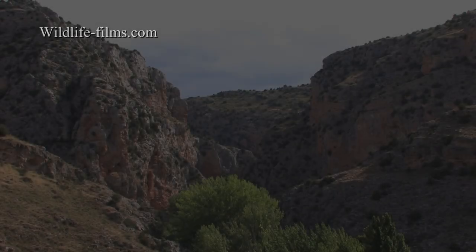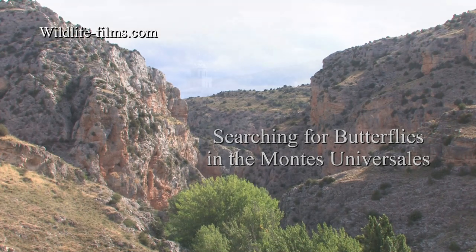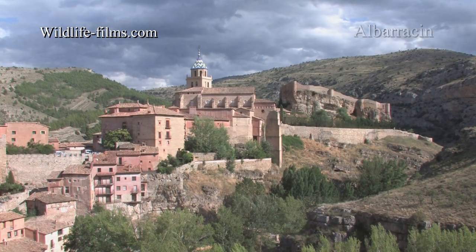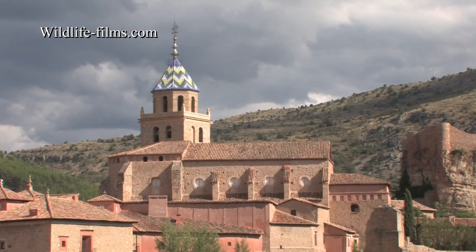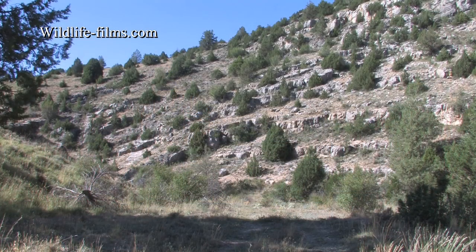We visited the Montes Universales in eastern Spain with Green Wings at the end of July 2019. Albarracín was our base for the entire trip and is supposedly the most beautiful town in Spain, a believable supposition when looking out over these views from your balcony every morning.